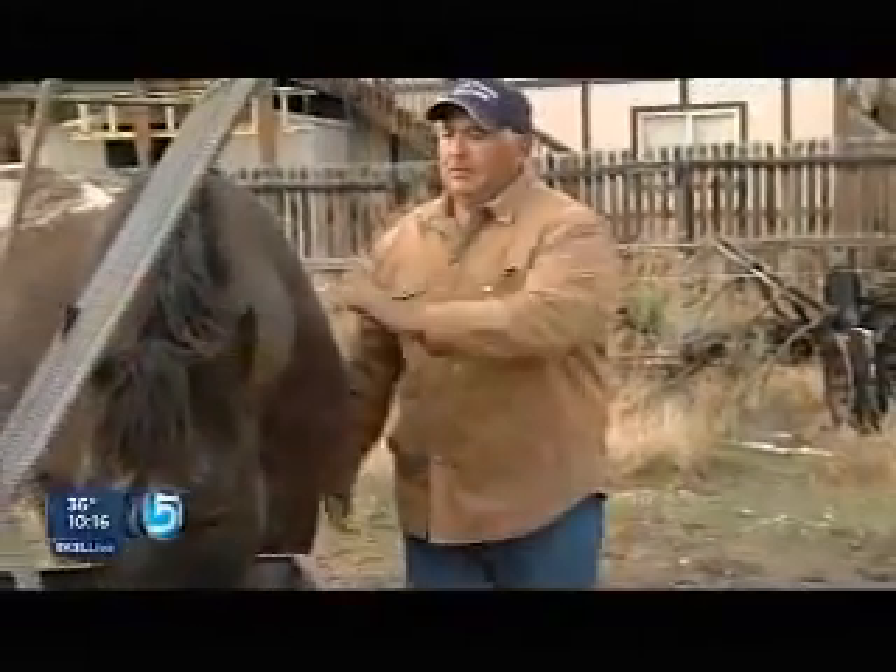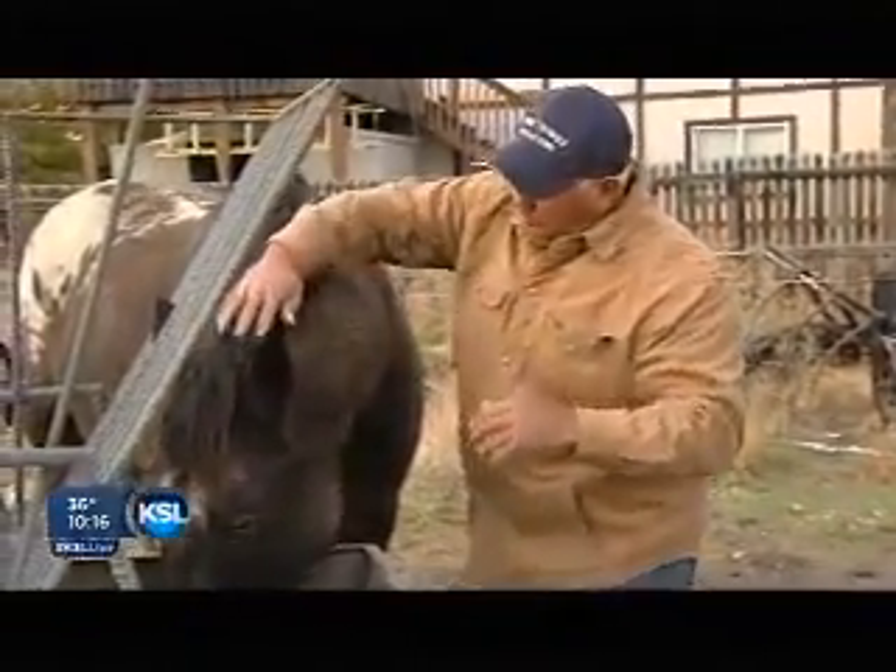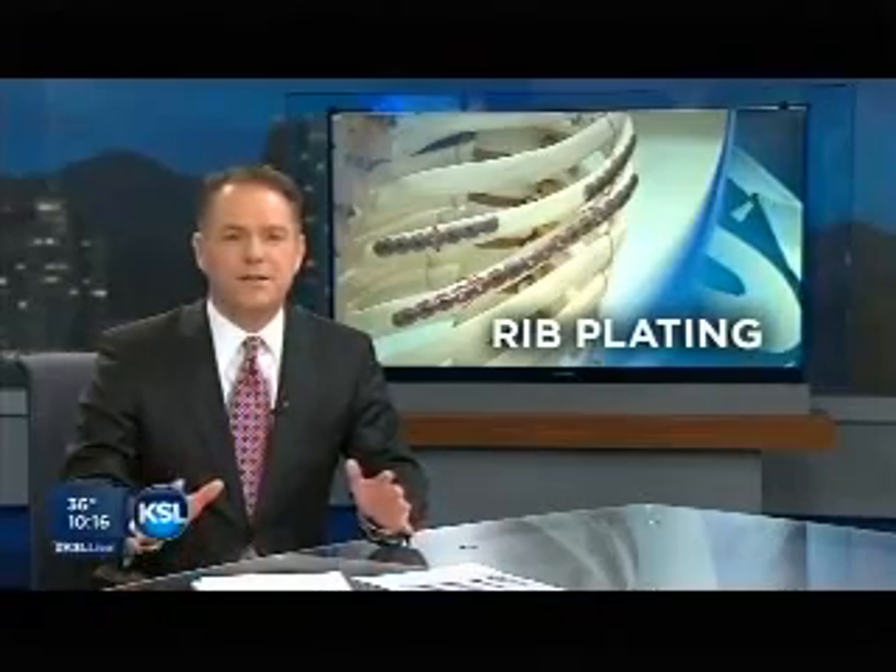Ed Yates, KSL 5 News, West Jordan. Surgeons at Intermountain Medical Center are working with other hospitals around the country, sharing what could be the most comprehensive data collected so far on rib plating. They're also refining the procedure, hoping to make it even less invasive than it is right now. And it sounds like they're making great progress.